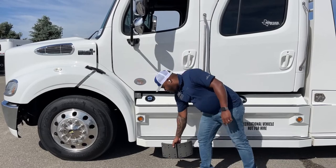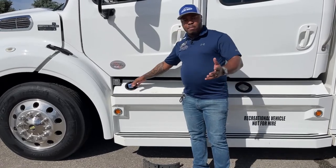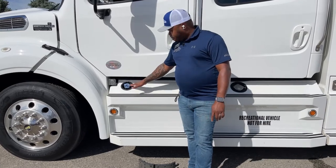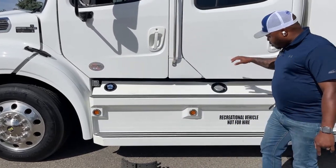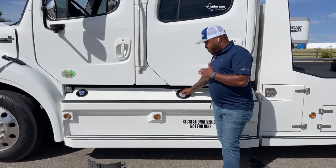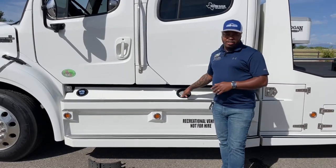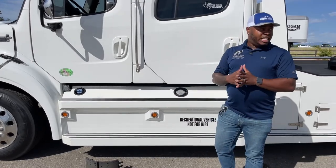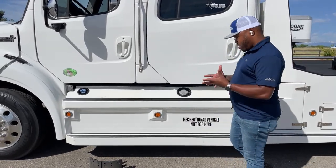This one does come with a 13-gallon DEF tank — a little bit more than the 106s, which have a 6-gallon tank. We do have our engine block heater on this one. One unique thing about this truck as well is the fuel capacity. We have 180 gallons total diesel on this truck — 110 on the driver side and 70 on the passenger side. It's a lot of fuel, and it will take you a long way before stopping for diesel.